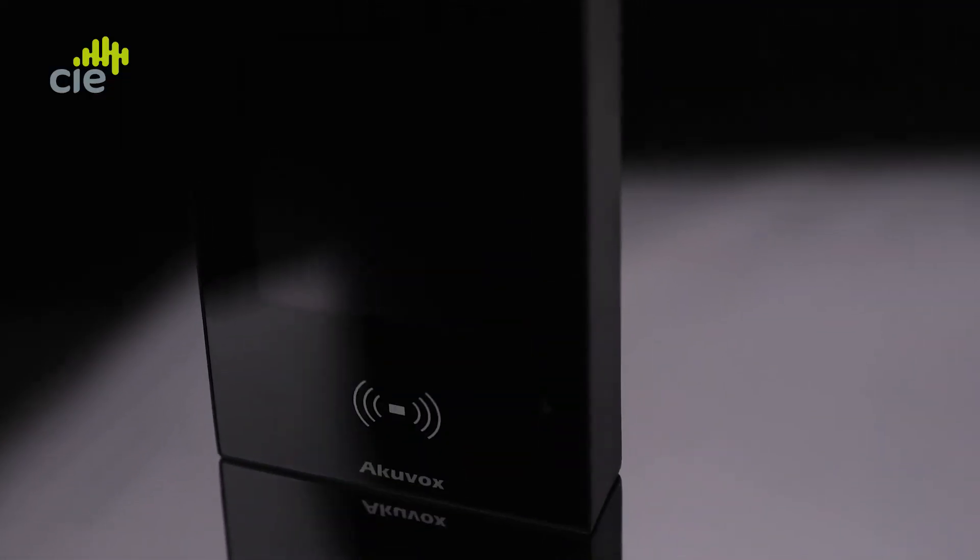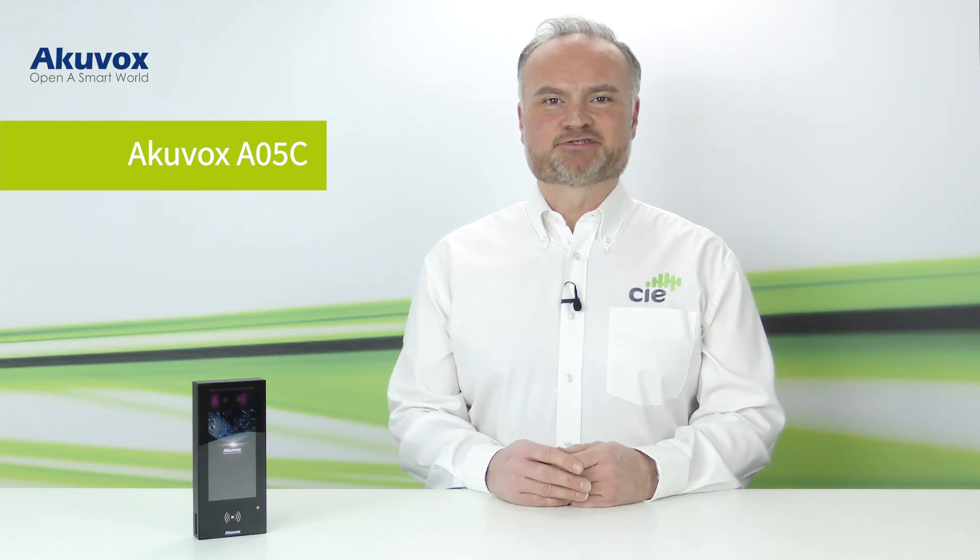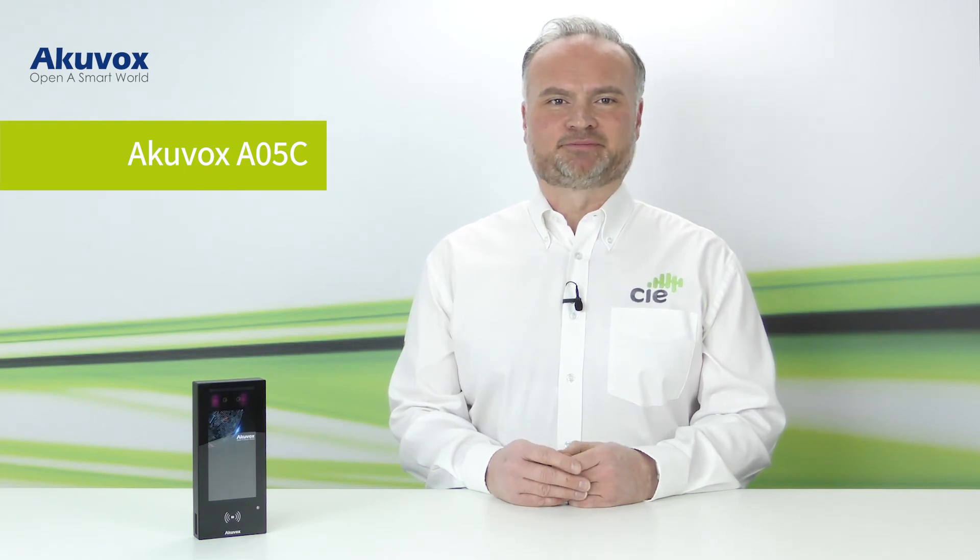So let's take a look at the AO5C in a little more detail. It's a stylish yet discrete unit with a 5-inch digital display, about the same size as your smartphone screen. This is a surface mount only device — no flush mount option — but it is IP65 rated, so suitable for both indoor and outdoor locations.